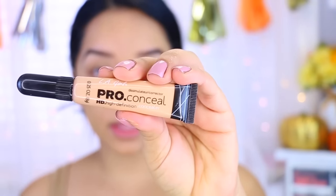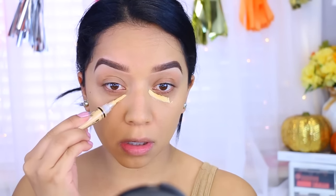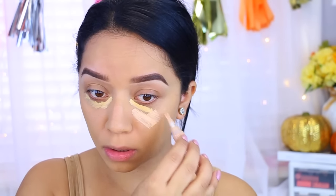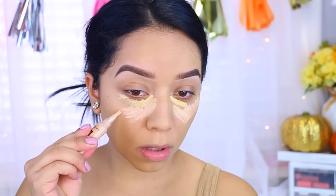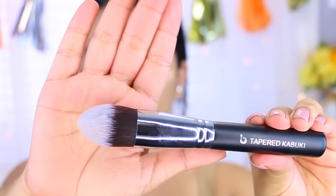I'm also going to be mixing the same concealer but in a yellow corrector. I'm going to take the yellow one first and apply it to my dark circles. Then I'm going to take this tapered kabuki brush and use it to blend out my concealer. This is also the first time I'm trying this brush out, so we'll see how good it works.